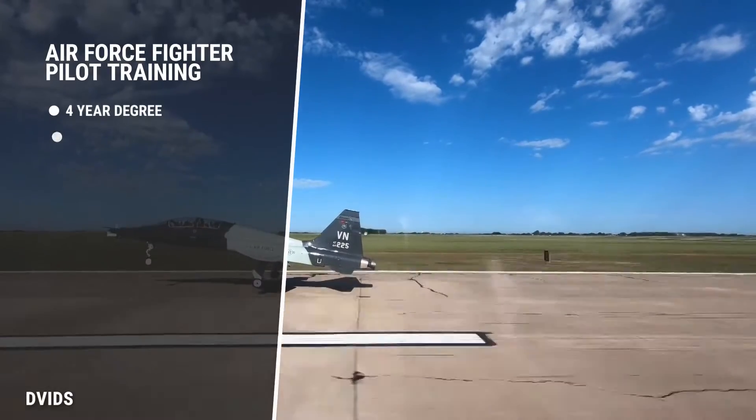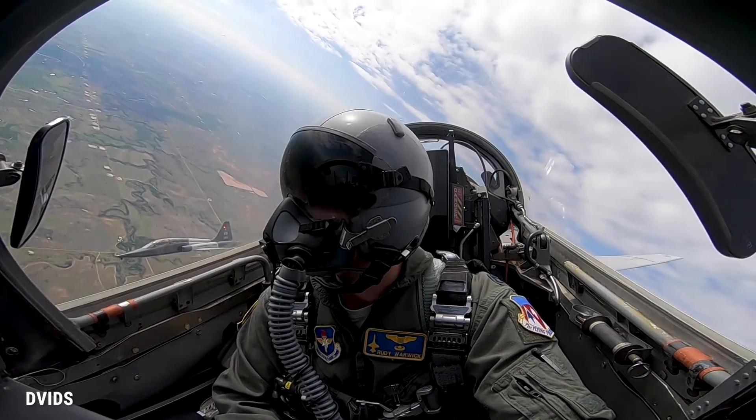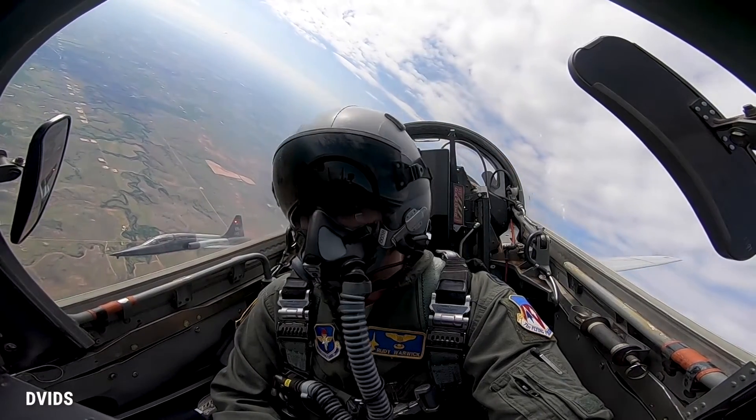From there, it branches into two different paths. Most pilots will go on to fly the T-1, which is a business-type jet. The pilots selected who have the potential to become fighter pilots will go on to fly the T-38, spending six months doing the same things they did in the T-6, just at a much faster speed.